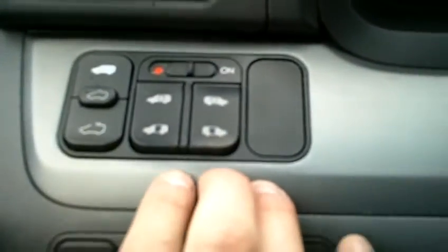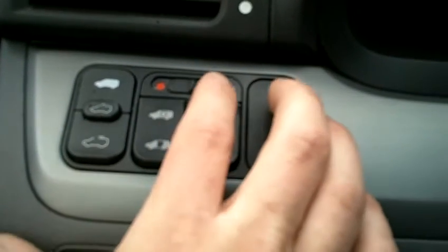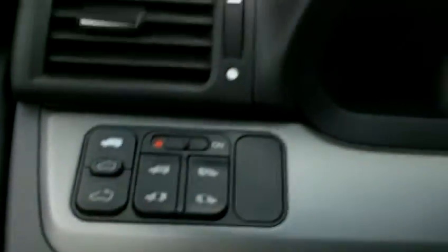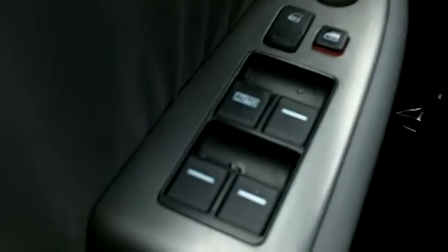It also has dual power sliding doors. You've got the ability to open and close those right here for both sides, as well as turn them on and off. Next to that you've got your power sunroof, as you can see right there. And down on the door you can see you've got your heated mirrors, power mirrors, locks and windows right there on the driver's side door.